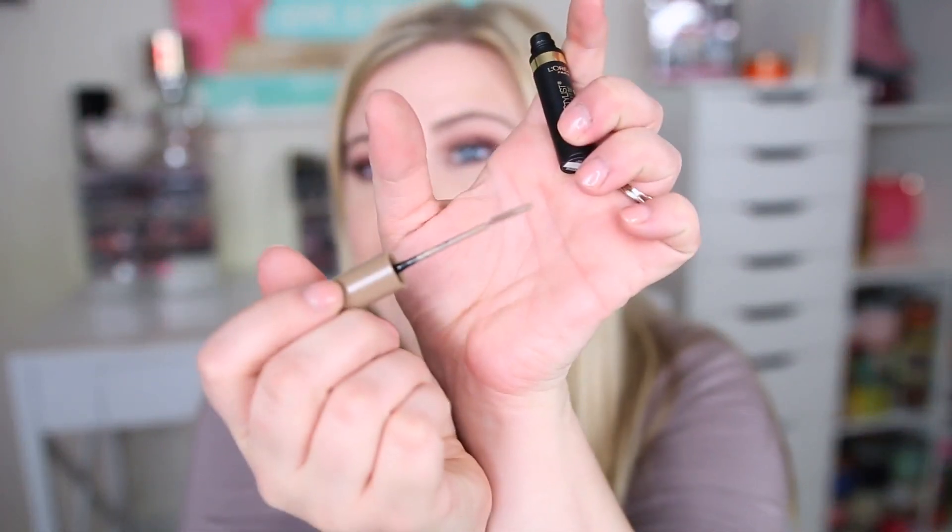I also picked up another brow product — the L'Oreal Brow Stylist Boost and Set. As I mentioned, I'm trying to find something to define my brows that's like a gel. This one is new from L'Oreal and I got the shade Blonde. The brush is really tiny so I'm not sure how that's going to work, but hopefully it'll be amazing.